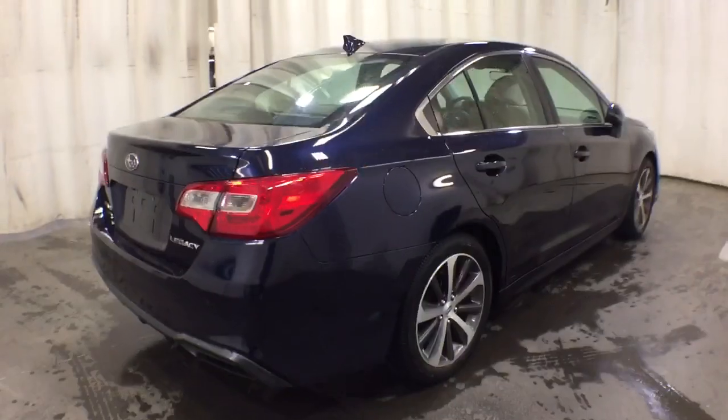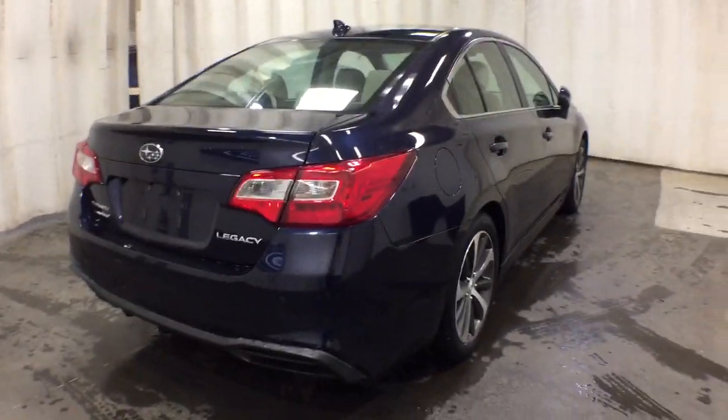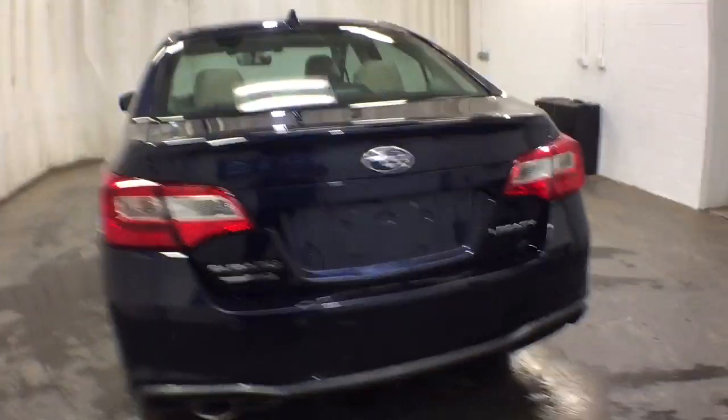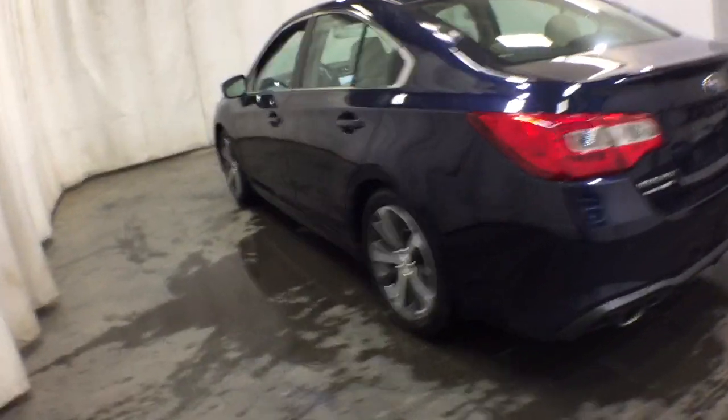Standard driver assist safety tech and all-weather capability make this roomy, refined sedan an intelligent choice. The following are some of this vehicle's highlighted options: keyless entry,